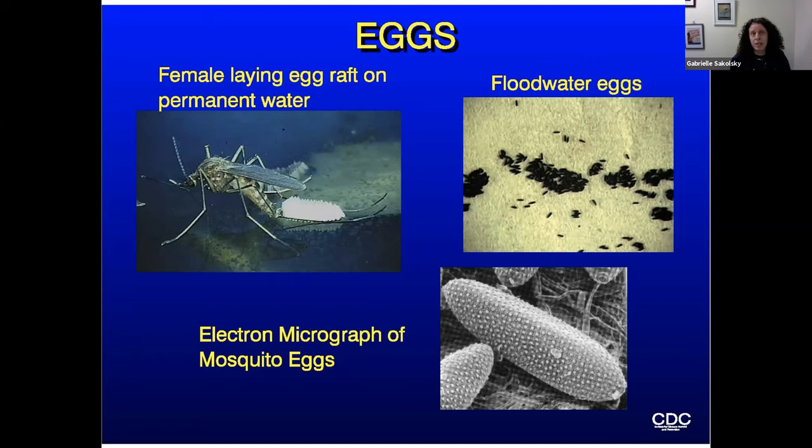Most mosquito eggs overwinter in the egg stage. The salt marsh species can remain in the egg stage for up to 10 years. If a big storm pushed water far upland, they may lay their eggs at the upper edges of that marsh — and if flooding doesn't recur for 10 years, they're there waiting and will hatch when water reaches them.